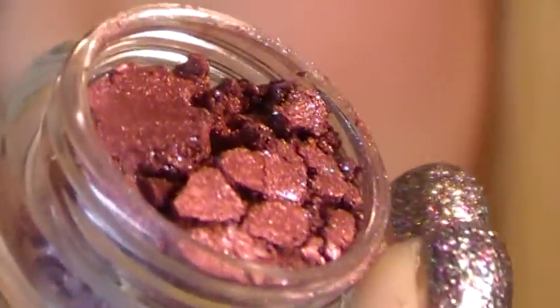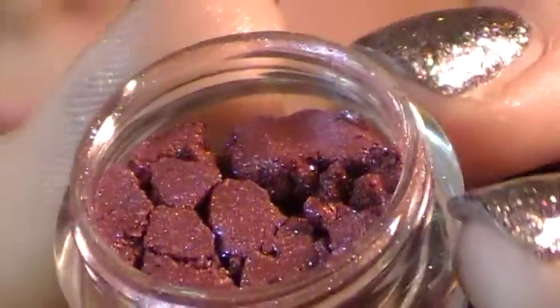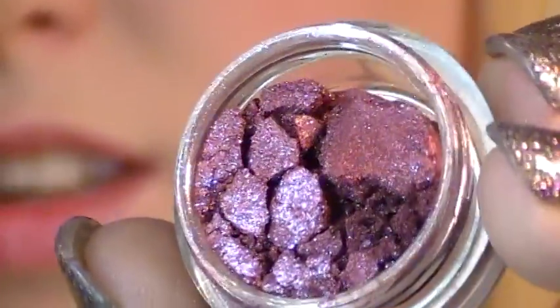And we've got Spider-Sense, named after Spider-Man. It's a red with bright blue reflective shimmer in it. Now the light shows the shimmers — lots of sparkle.